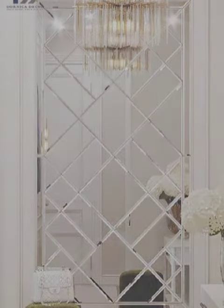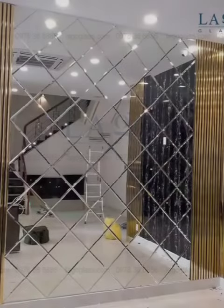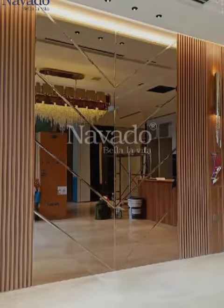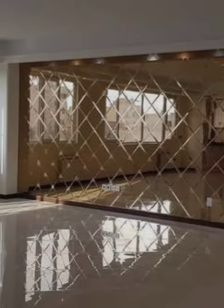Mirrors can be functional as well as decorative. Full-length mirrors are perfect for checking your outfit before leaving the house, and vanity mirrors are essential for grooming routines in bathrooms. Mirrored cabinets offer storage space while also reflecting light.